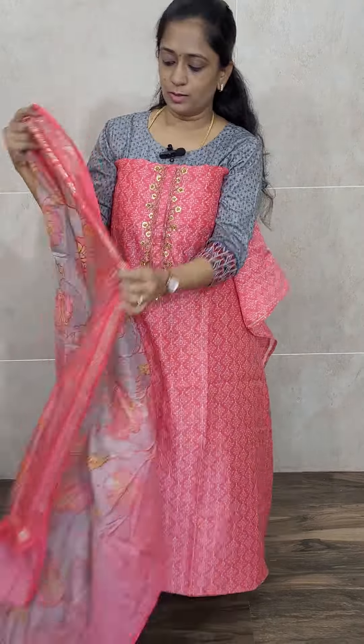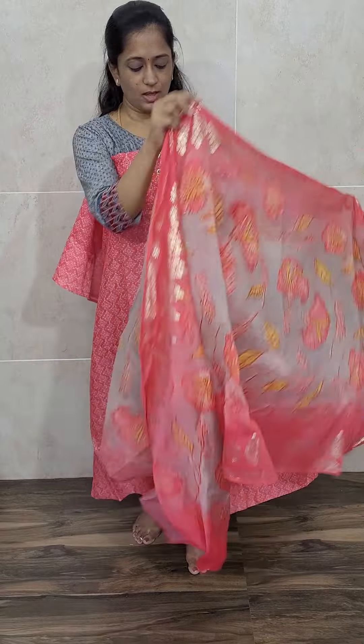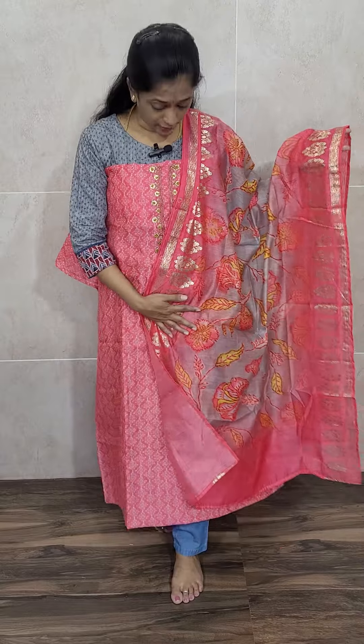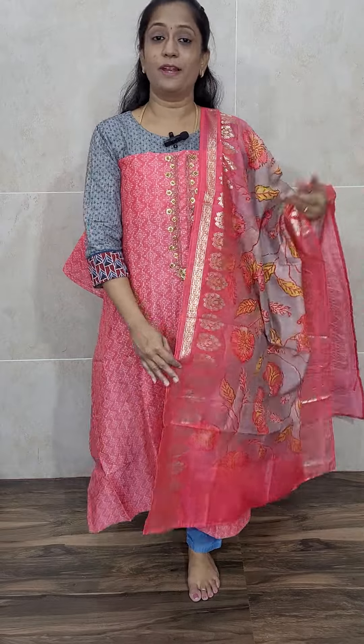The dupatta is also a nice Maheshwari silk dupatta with a very beautiful printed pattern. In the center you will get a nice printed pattern, and on the sides you will get premium quality foil prints. This comes with the same color cotton silk bottom. Priced at just 1900.